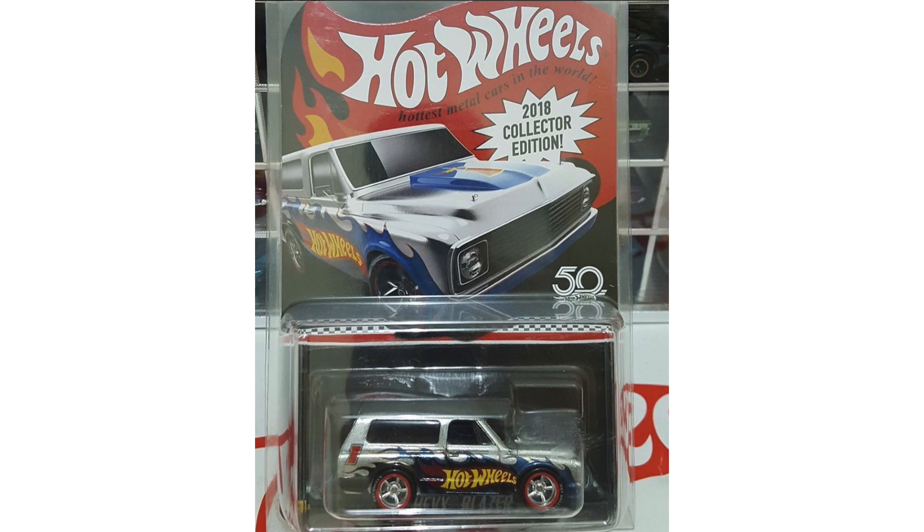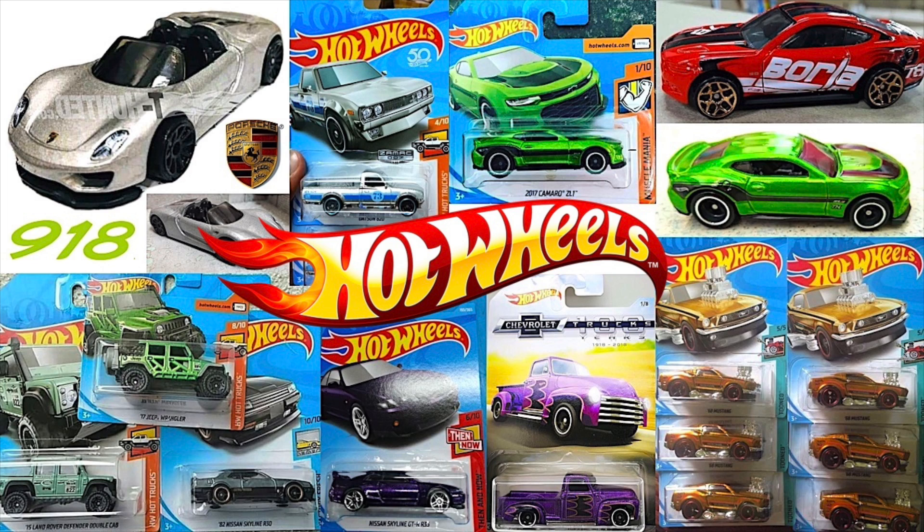Finally for today, we have a look at a brand new 2018 mail-in model — the Collector Edition Chevy Blazer. That is all of our brand new Hot Wheels car news for today. If you want to stay up to date with the latest Hot Wheels cars and news, HotDiecast Garage is the best place to be, so make sure you subscribe. Let me know down in the comments below which new car you can't wait to add to your Hot Wheels collection — thank you so much for watching!